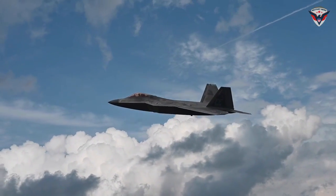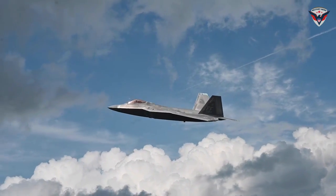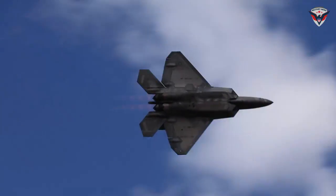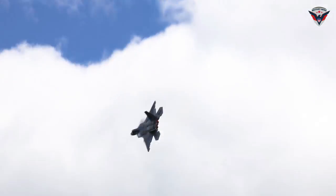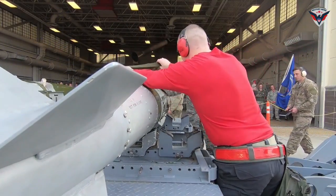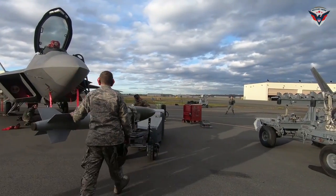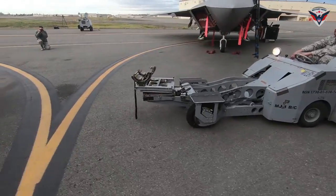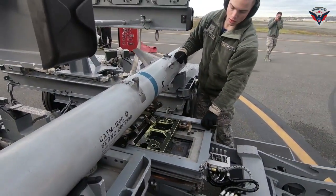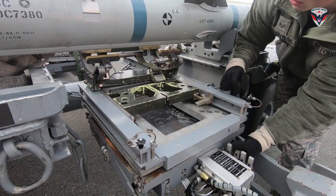The F-22's avionics and weapons systems are no less advanced. It is equipped with an APG-77 radar capable of detecting targets from long distances and electronic warfare systems that can disrupt enemy signals. In terms of armament, the F-22 can carry a variety of weapons including AIM-120 AMRAAM and AIM-9 Sidewinder air-to-air missiles, as well as GBU-32 JDAM smart bombs.